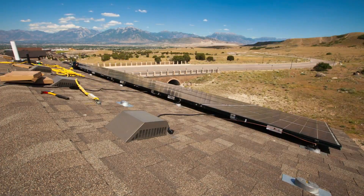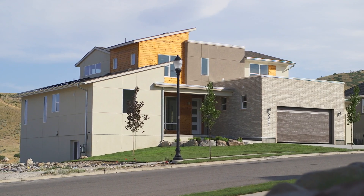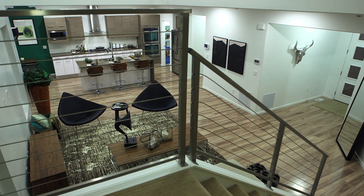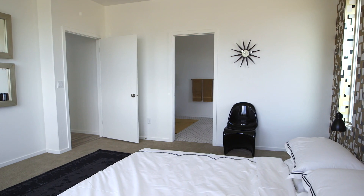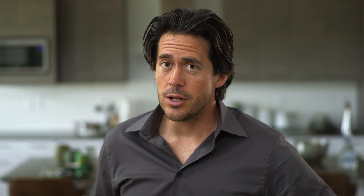We've incorporated solar and home automation with Garbet Homes' ability to build homes that are energy efficient, but also attainable. The result of this partnership is the Zero Home, the first production home ever to achieve a HERS rating of zero in a Climate 5 environment. Net Zero Homes generate as much energy as they consume, a target that has been difficult to achieve in the Salt Lake area's cold, dry climate.